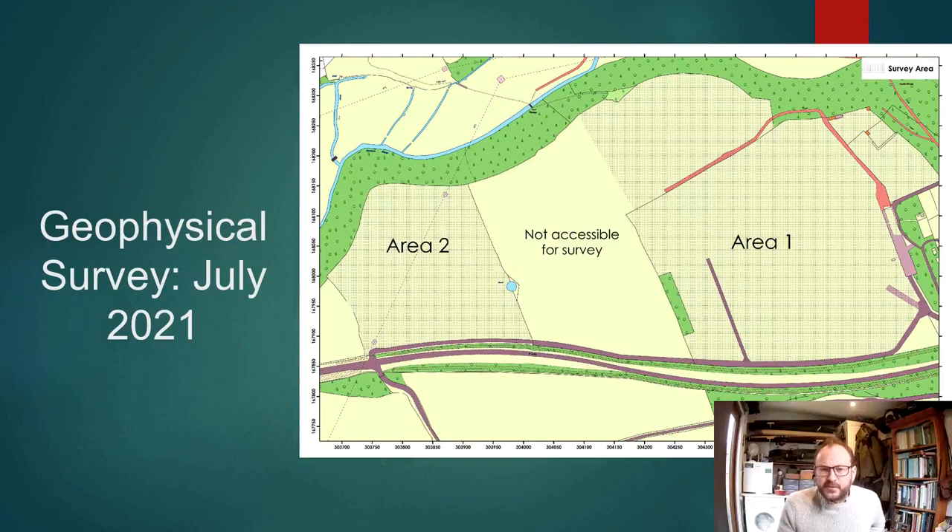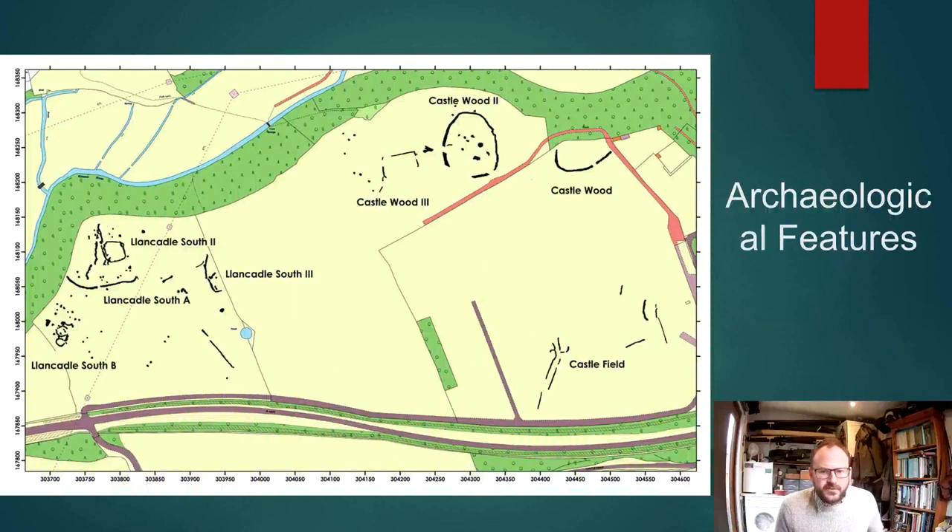Unfortunately a middle section was under crop, but we were able to survey area one and area two. In the process of collecting this data, I calculated we walked about 140 miles up and down, and the results were very positive.